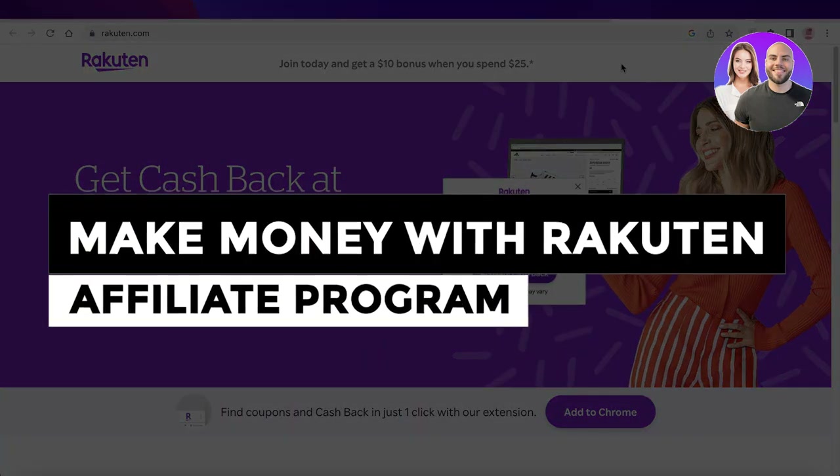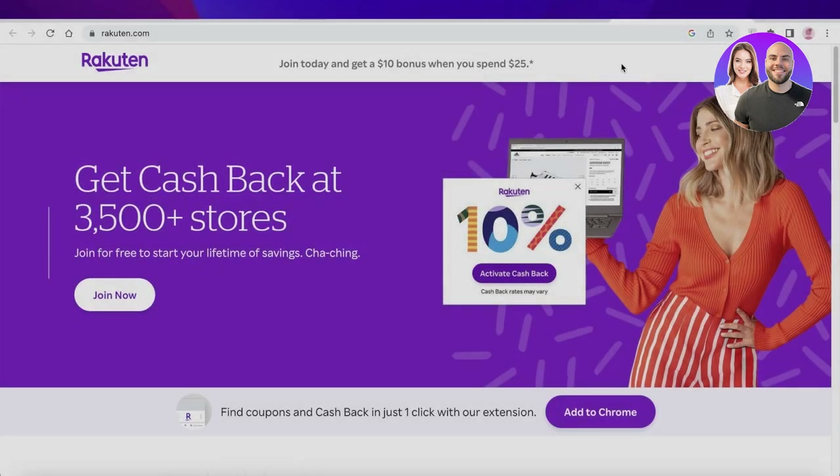How to make money with the Rakuten affiliate program. Hey guys, welcome back to the YouTube channel. Today we'll be taking a quick look at how you can make money with the Rakuten affiliate program, so let's get into it.